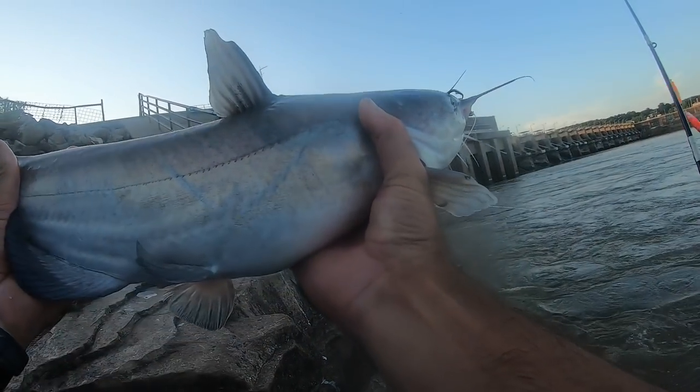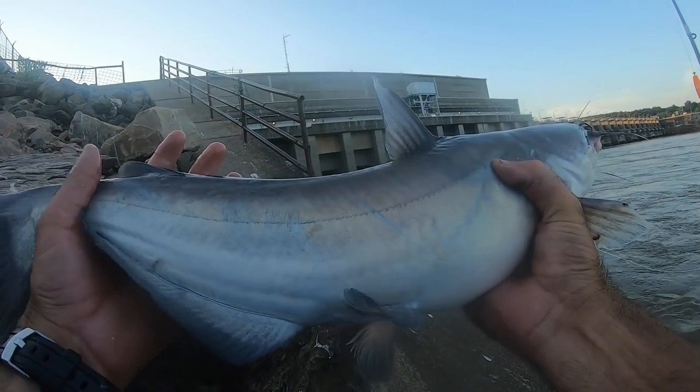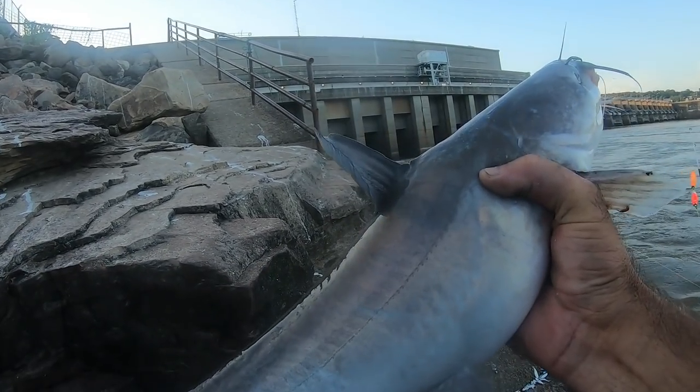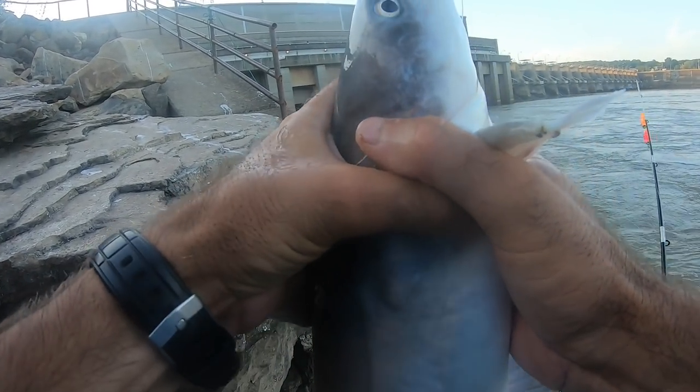There we go, guys. That's the third catfish for me this afternoon. Dakota's caught a couple. Another blue catfish — you can tell by the anal fin, nice and pointy. That's another good eating sized fish. Let's get him on the string and get back up there. We have about an hour of daylight left — I think we could catch some more.